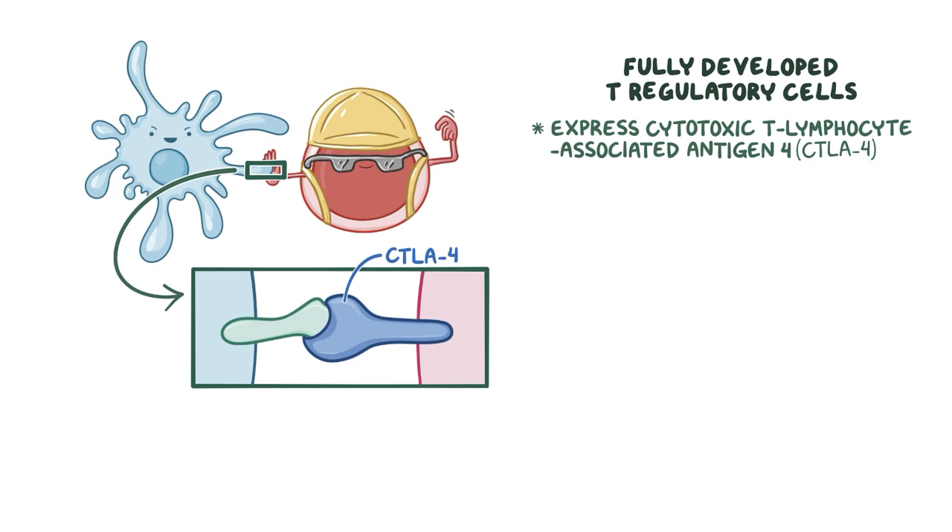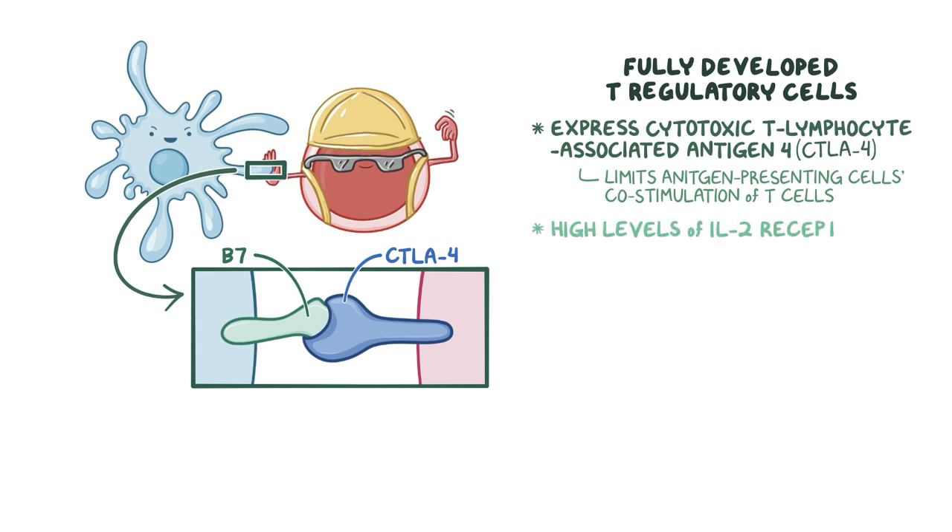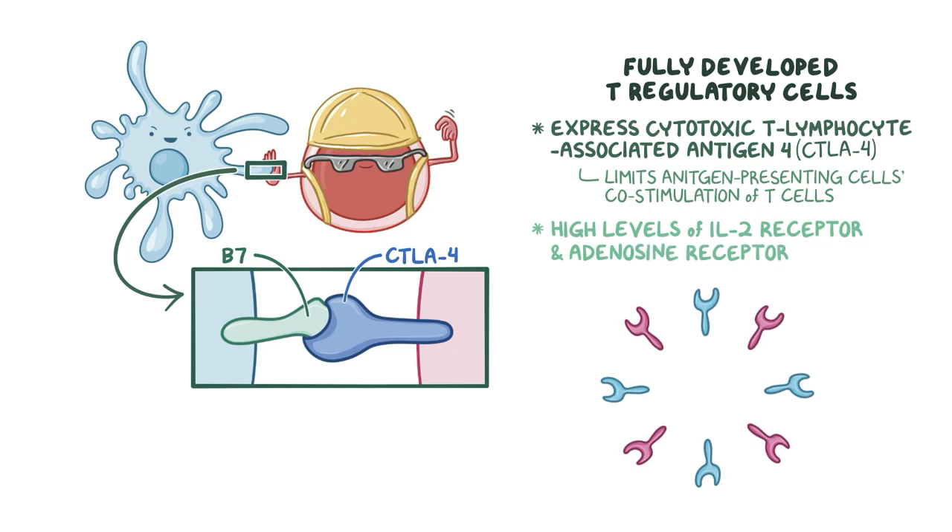CTLA4 binds to and inhibits B7 molecules on antigen presenting cells, limiting their ability to provide co-stimulation to T cells and leaving them incompletely activated. T regulatory cells also express high levels of IL-2 receptor and adenosine receptor, beating out other T cells which also depend on IL-2 and adenosine for their proliferation.